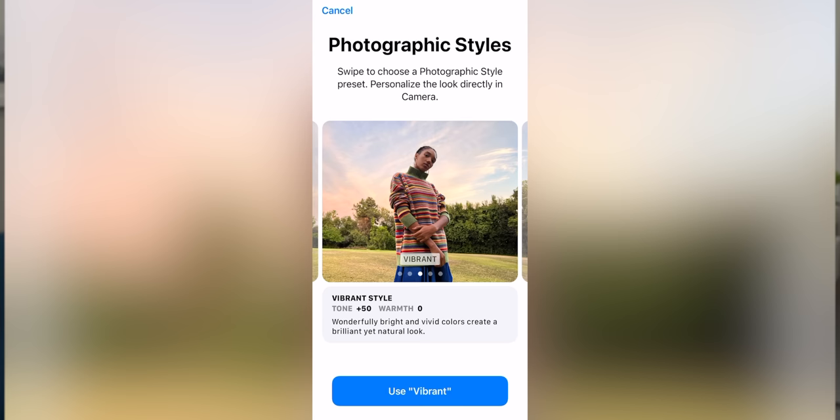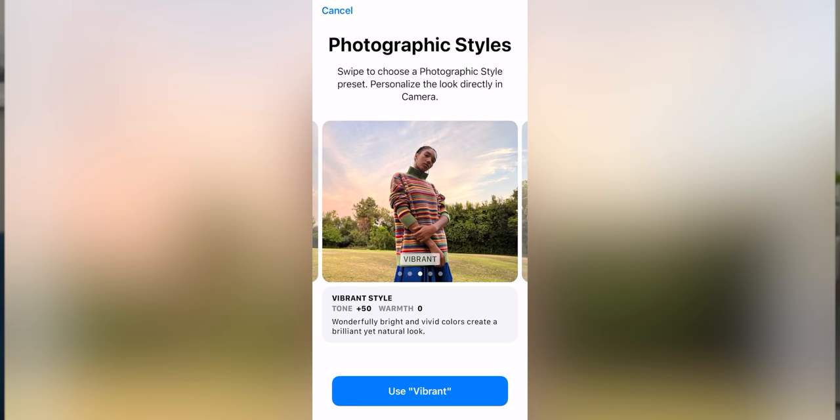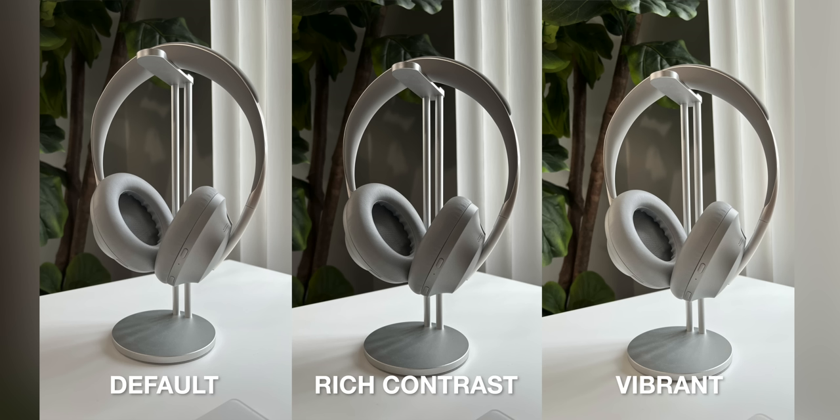The 12-megapixel f/2.2 front-facing camera is decent as well, but I don't think it's an upgrade over last year's version. Personally, if Apple is gonna stick with the notch for the foreseeable future, I'd like to see them cram an ultra-wide camera in here in addition to the normal wide-angle camera like Google did with the Pixel 3. It's worth mentioning that I used the default mode in photographic styles to capture all of these, but if you want more contrast or saturation baked into all of your photos, you can switch to the rich contrast or vibrant modes, which end up making your photos look more like a Pixel or a Samsung phone if you're into that.